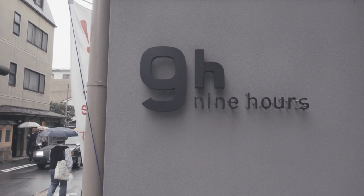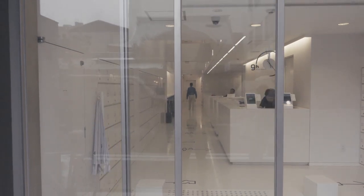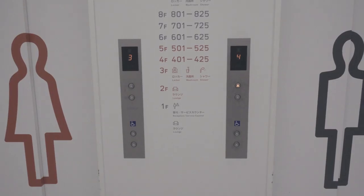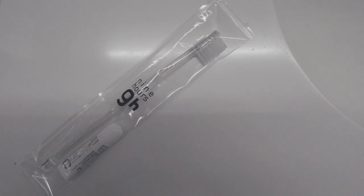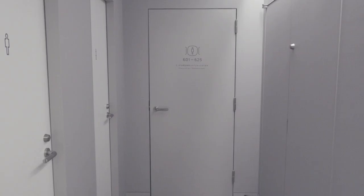Take for instance Nine Hours, a minimalist, futuristic brand of capsule hotels. You can rent per night, or even for a few hours to nap or freshen up. Guests are separated by gender and have access to their own locker, private shower, toiletries, uniform, and of course, their own capsule to sleep in.